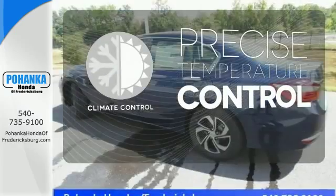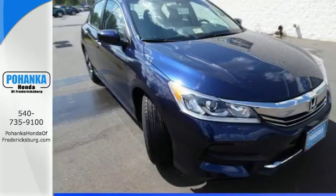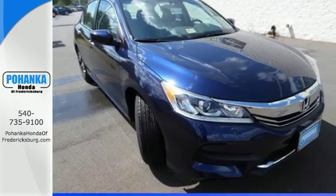Select the perfect temperature with climate control. Surprising luxury and sensibility for every day. Take this Accord for a test drive.